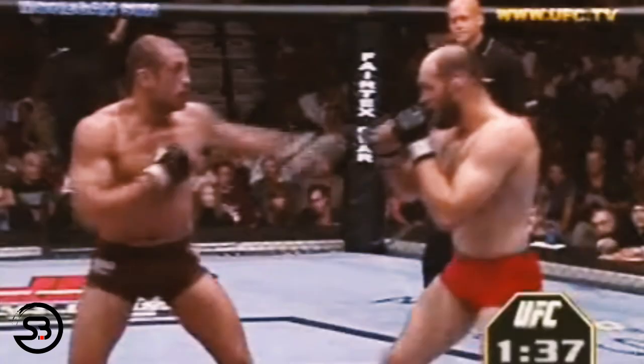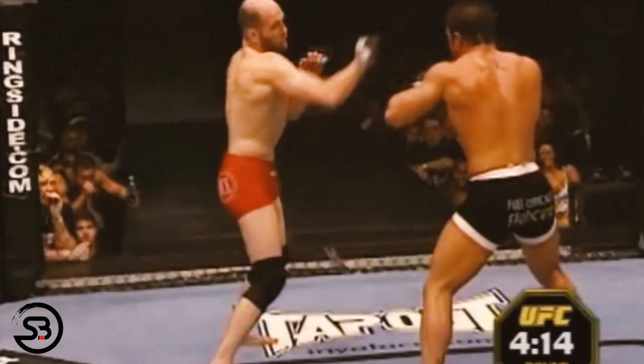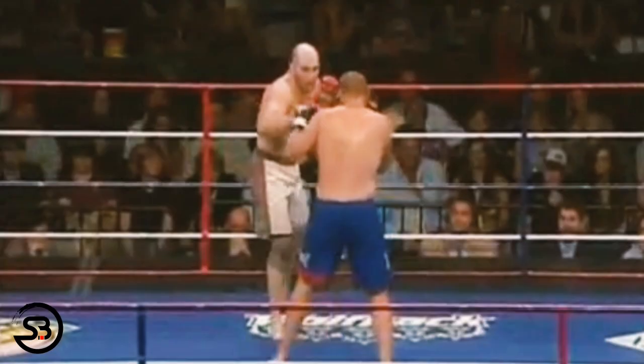Matt would also begin to dirty box immediately after working his way into the clinch. After throwing the straight left hand he would leave it out hanging and look to convert it directly into a collar tie, and then he would begin to throw uppercuts and hooks with his right hand.